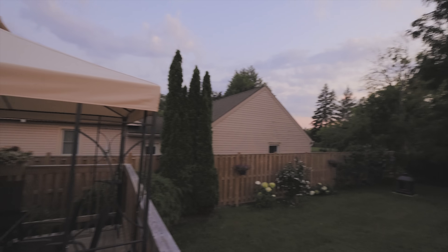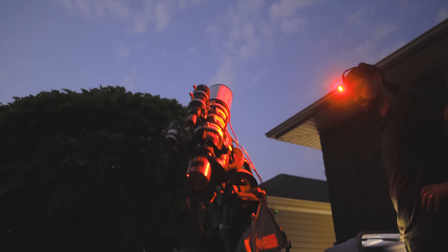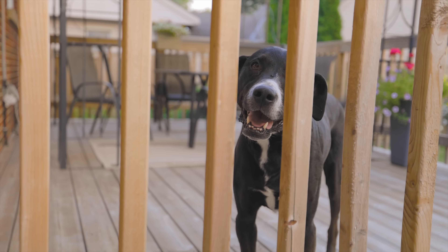Hi everyone, this is Trevor Jones from Astro Backyard and tonight I'm going to be photographing a nebula in the night sky with my telescope. But this one includes a little surprise. Over the years I've photographed countless deep sky objects here in the backyard, but this one is very different.